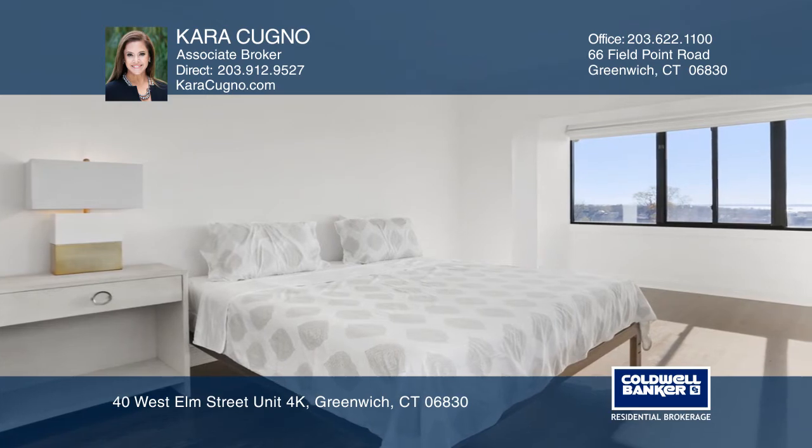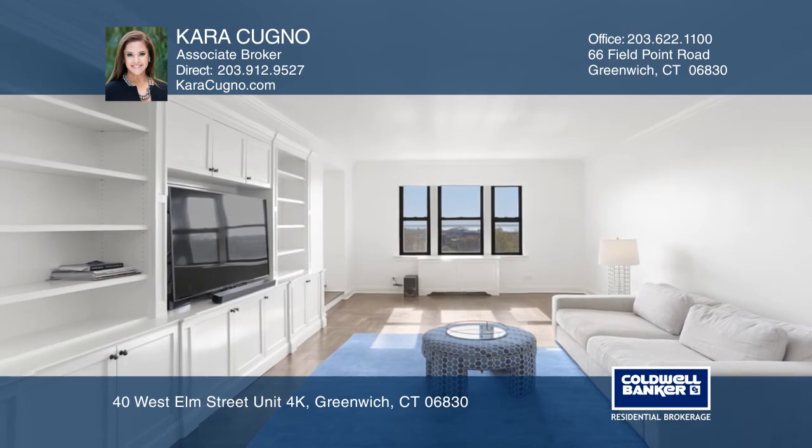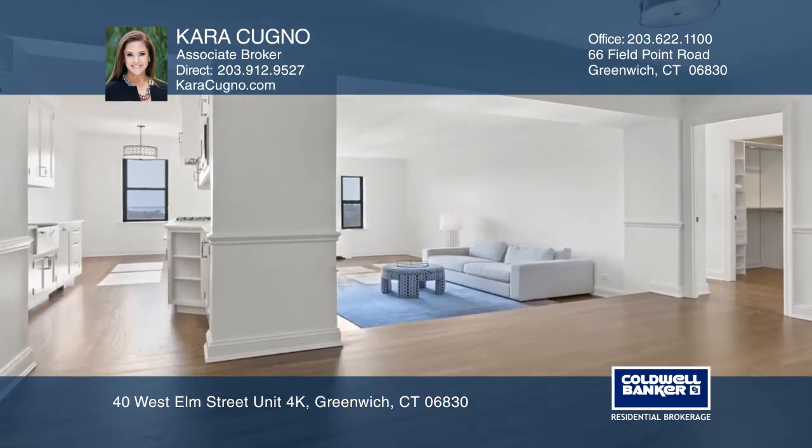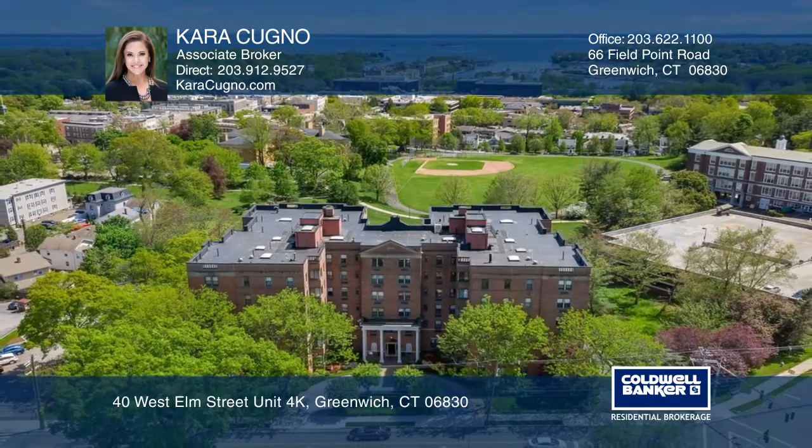There are also new baths with top-of-the-line fixtures and an open floor plan offering a sunken living room with built-in bookcases and a dining area. Don't miss out on this unique opportunity. Call Kara Cugno.